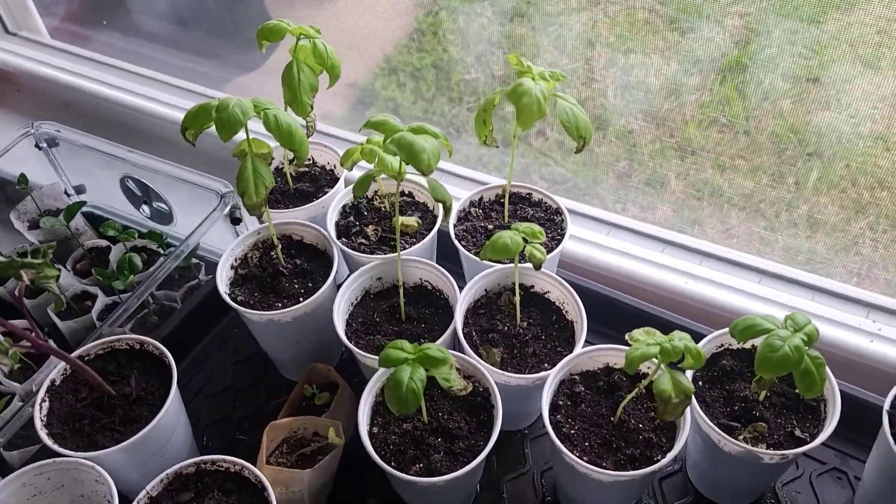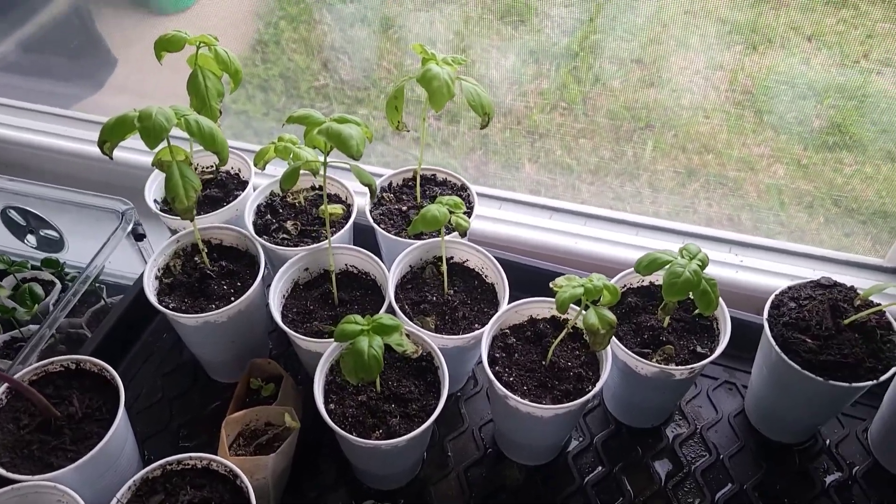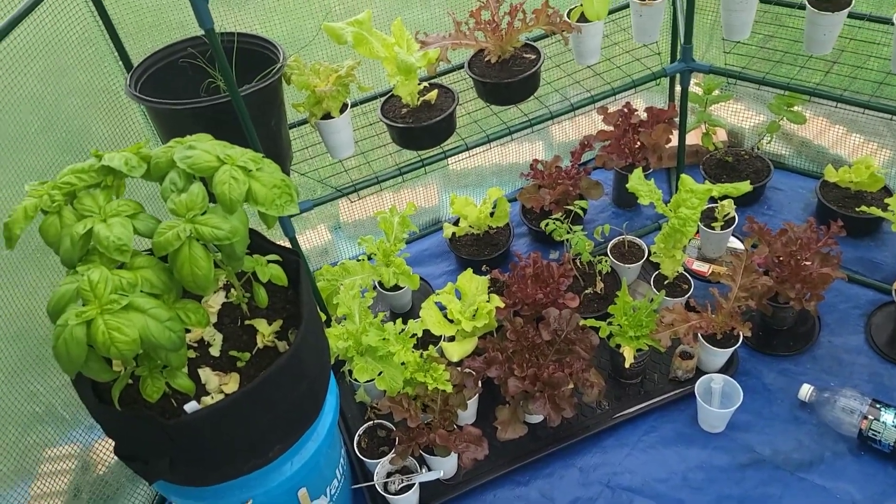I've been lazy last week but I have to move them this week. They look so sad in here. Let's go outside to my greenhouse.